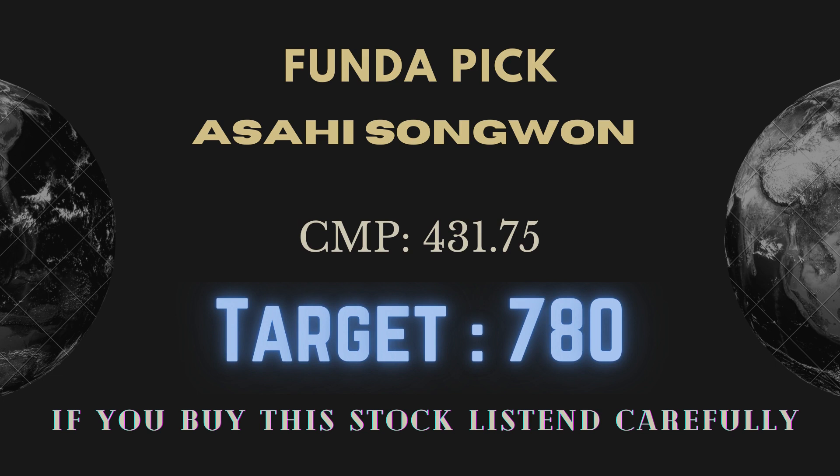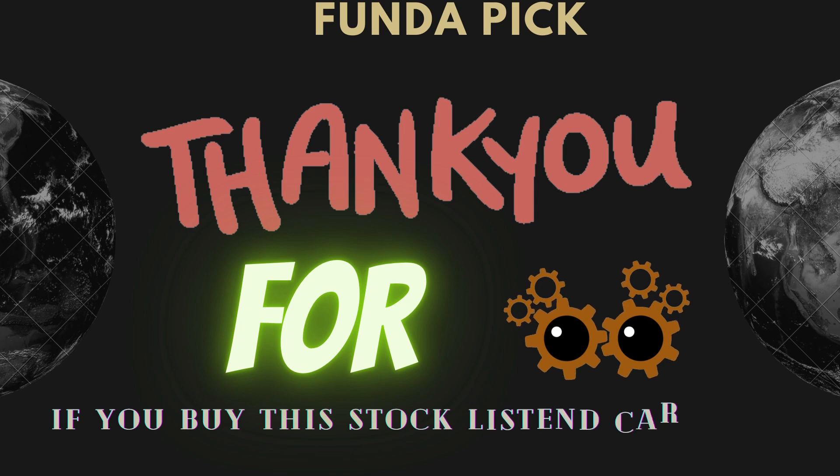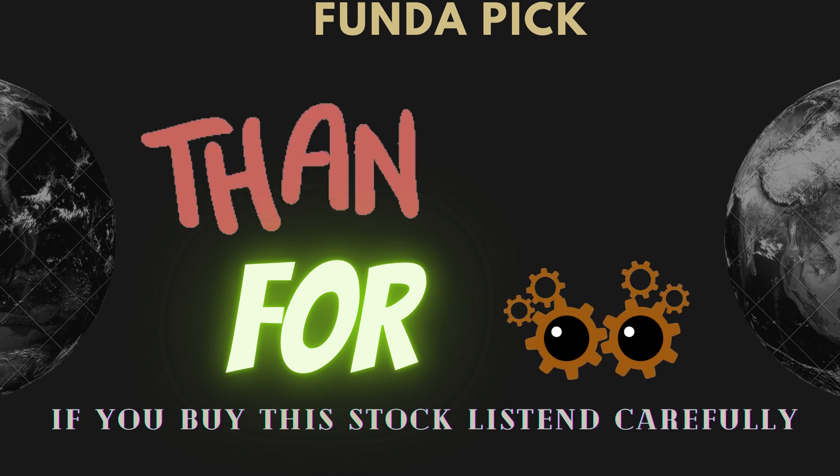Fundamentally, the company makes a lot of pigments. The promoter background is very strong, and the structure is also supported. So, you will be able to do well with Asai Songwon. Thank you.